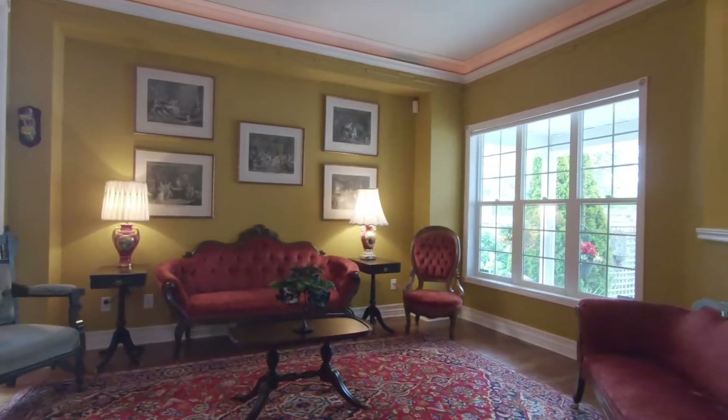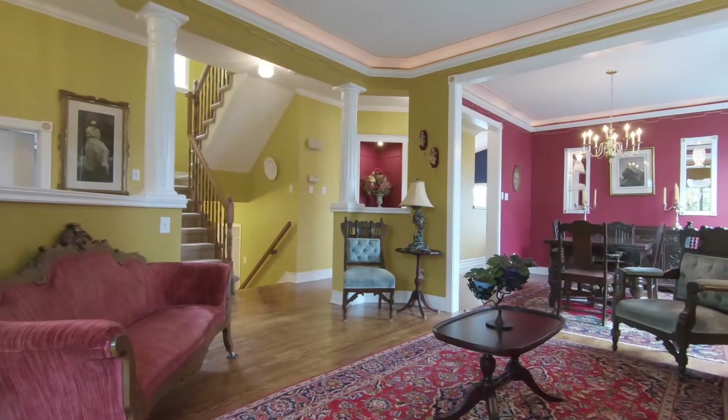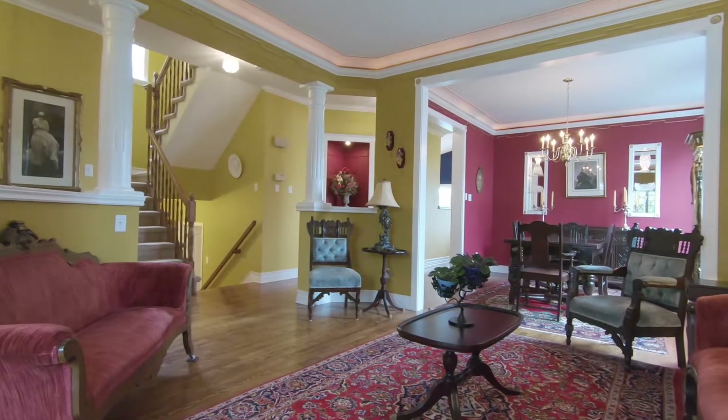Right when you walk in, you're greeted with a traditional living room and dining room with gleaming hardwood flooring and beautiful crown moldings with mood lighting on top.